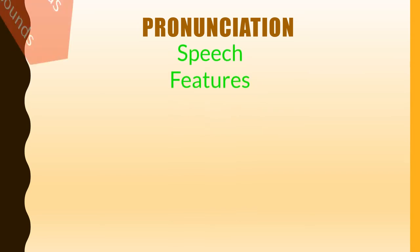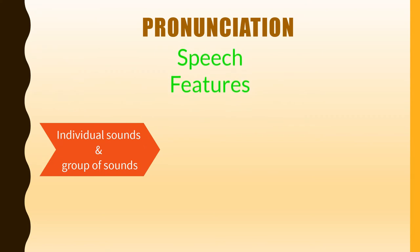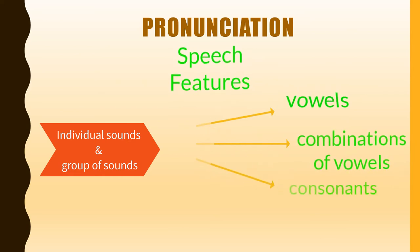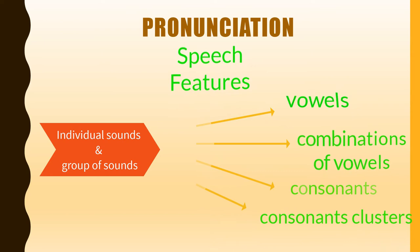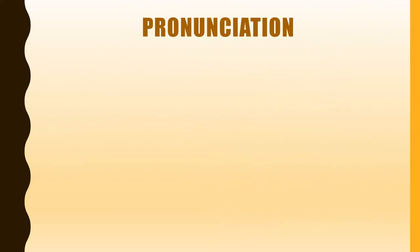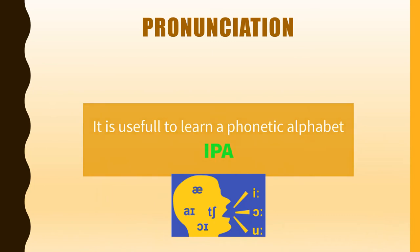Your listeners will understand your responses better if you pronounce the individual sounds and groups of sounds correctly. These sounds are vowels, combinations of vowels, consonants, and consonant clusters. Since letters in English do not always represent the same spoken sound, it is useful to learn a phonetic alphabet. The International Phonetic Alphabet, IPA, is the most common one.